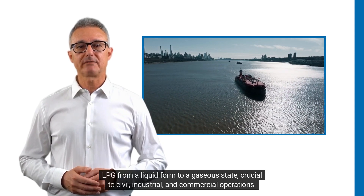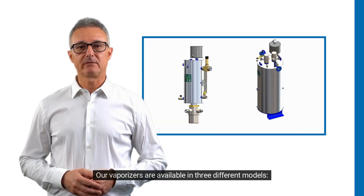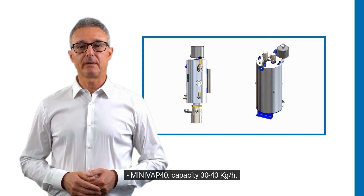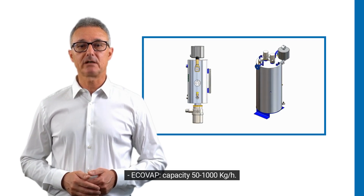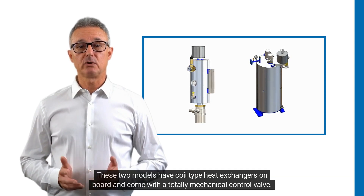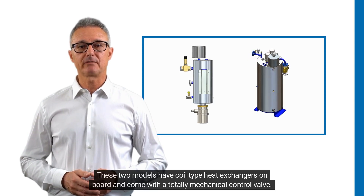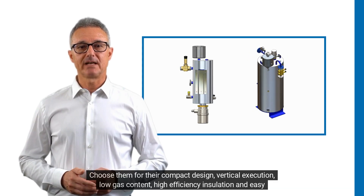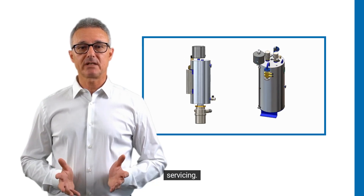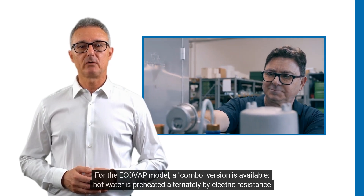Our vaporizers are available in three different models: Mini Vap 40 with a capacity of 30 to 40 kg/h, and Echo Vap with a capacity of 50 to 1000 kg/h. These two models have coil-type heat exchangers on board and come with a totally mechanical control valve. Choose them for their compact design, vertical execution, low gas content, high efficiency insulation, and easy servicing.